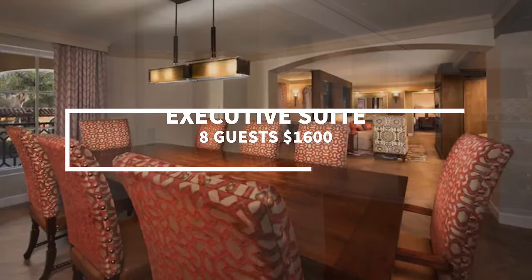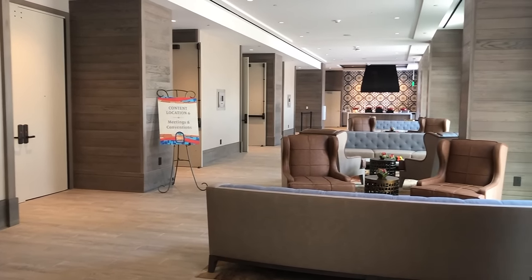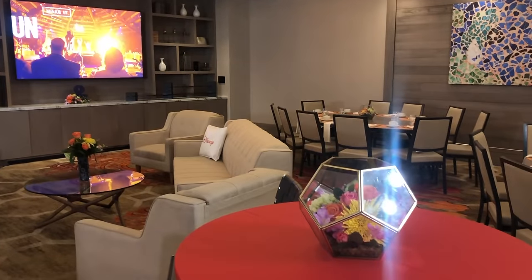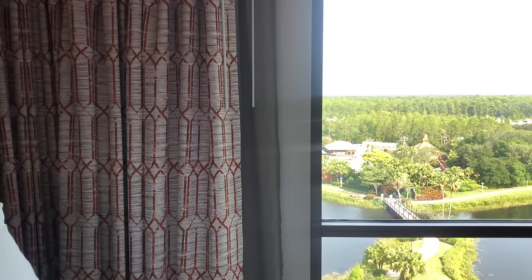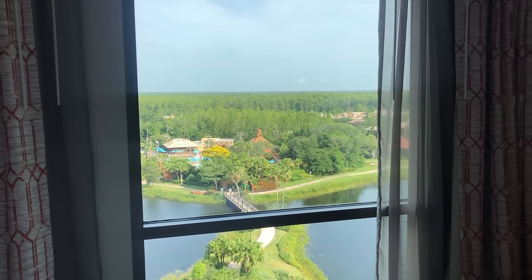If you're wondering why they've got all these executive suites, it's because Coronado Springs has that giant convention center attached to it, so there's often a lot of business folk staying here. Would you rather stay in a cozy ranch-feeling room or a sleek, modern-style room with an incredible view? If the second part of the question is more attractive to you, it's time to talk about Gran Destino Tower.